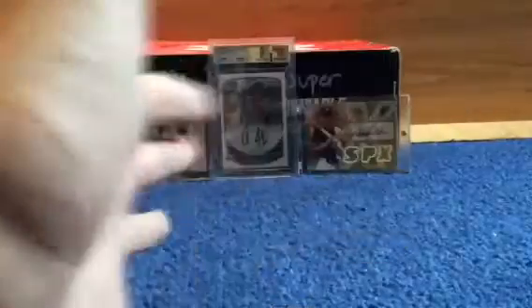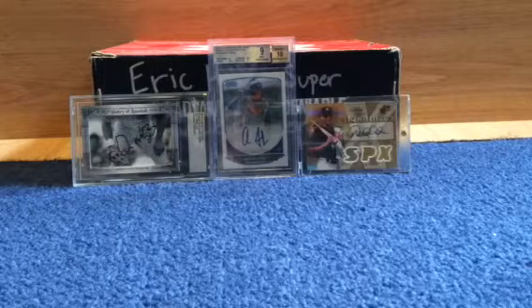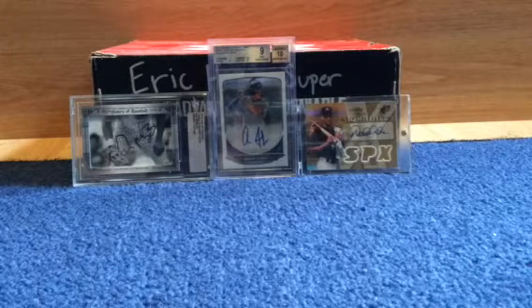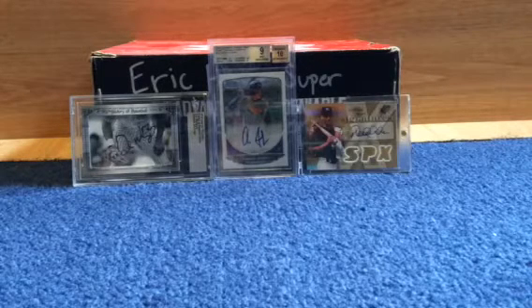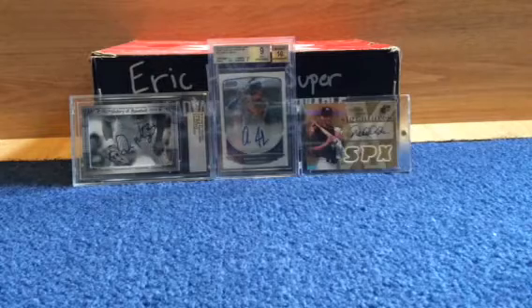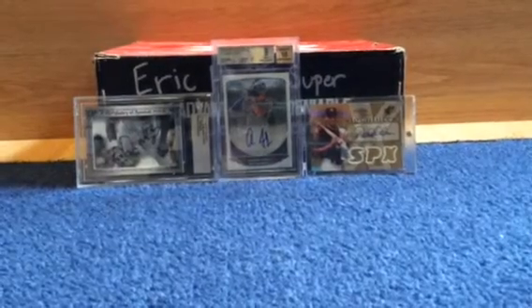Hey YouTube, it's Max again. I haven't made a video since January, but I just had to make one. I've gotten some cards in I want to show off. I can confirm I'm definitely going to the National now — I'd love to meet some of you guys there, whether you're from YouTube or Instagram. Maybe we can make some trades. I'll probably be looking for a lot of hockey but some baseball too.